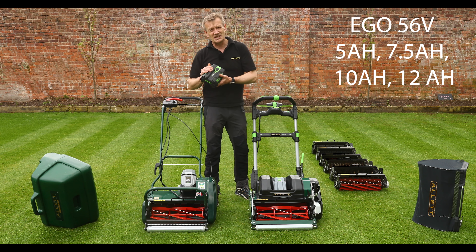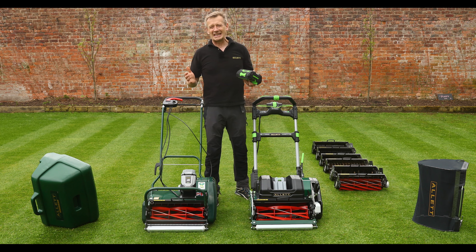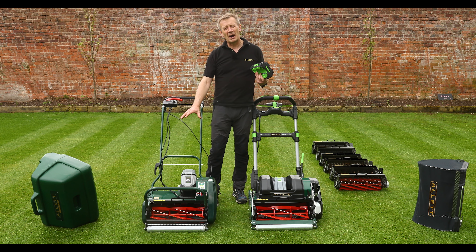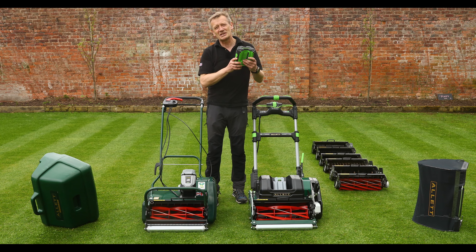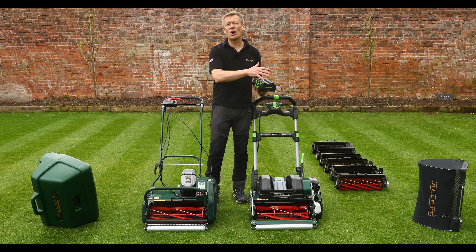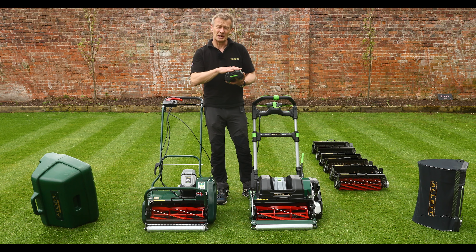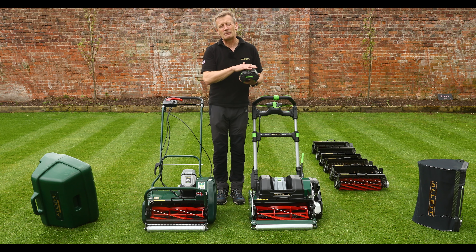With the Stirling we've chosen to work with Ego, using their 56-volt platform. The machine comes as standard with a 5 amp-hour battery. Voltage alone isn't the most important factor — it's the total energy in the battery. The 40V 4Ah Greenworks battery gives about 144 watt-hours, whereas the 56V 5Ah Ego battery gives about 280 watt-hours — roughly twice the energy — so you can mow a larger lawn on a single charge.